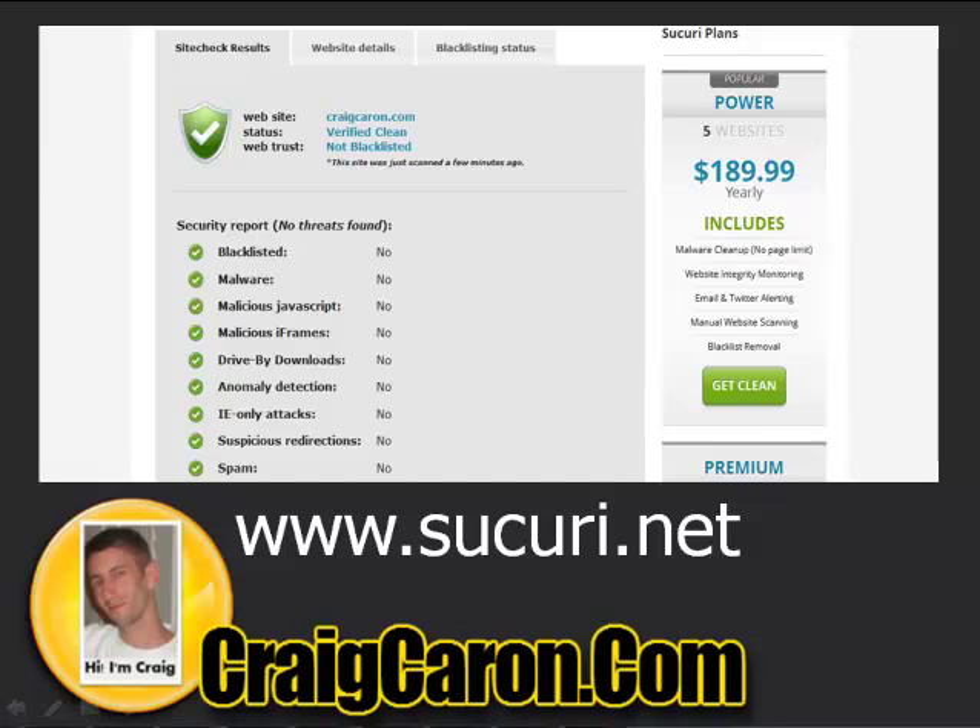It'll say nothing found, and I've found that to be an issue with Webmaster Tools. Hackers get sneaky and get around different things. So what I do is use a site called Sucuri.net — that's S-U-C-U-R-I.net. You can actually buy their software for $189 for the year, which covers up to five websites, and it'll clean up everything for you.